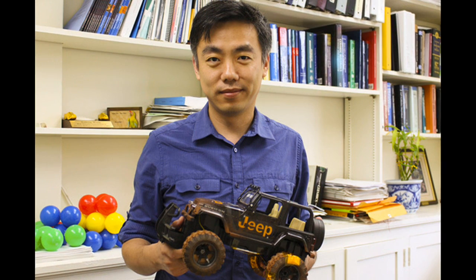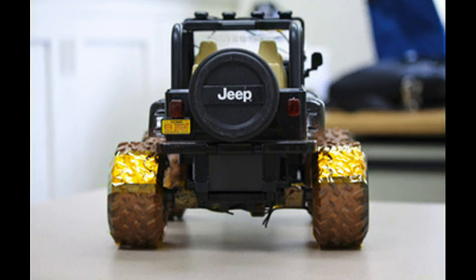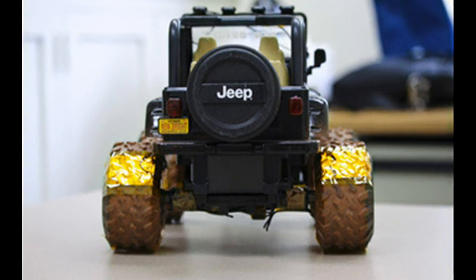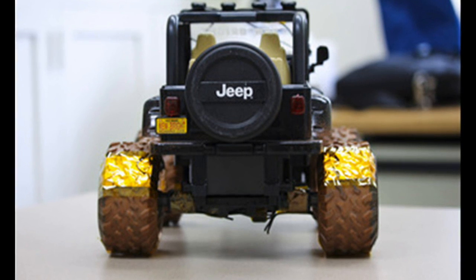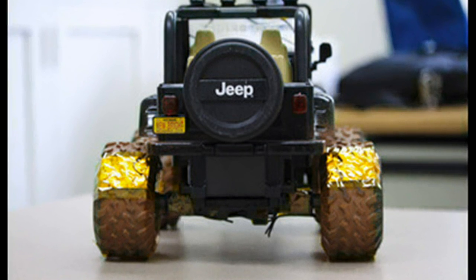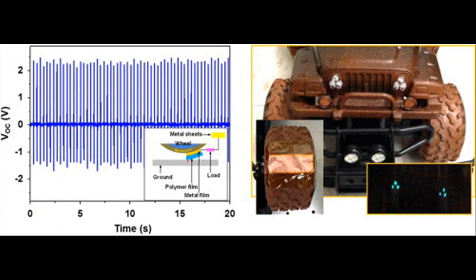During initial trials, the researchers used a toy car with LED lights to demonstrate the concept. They attached an electrode to the wheels of the car, and as it rolled across the ground, the LED lights flashed on and off. The movement of electrons caused by friction was able to generate enough energy to power the lights, supporting the idea that energy lost to friction can actually be collected and reused.